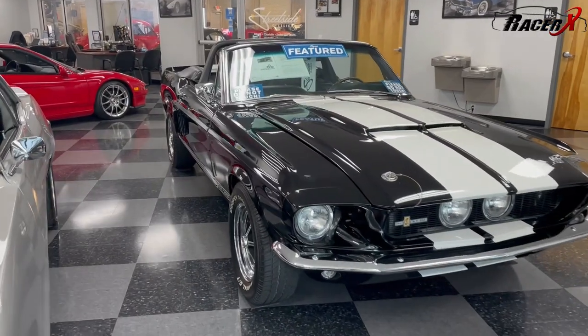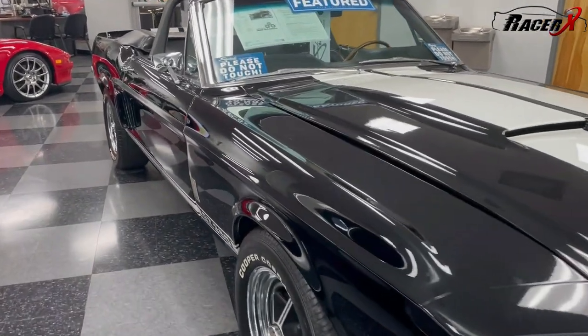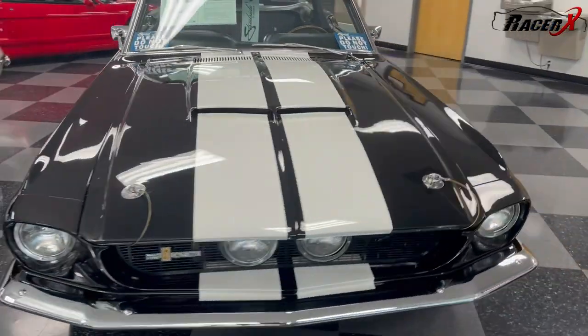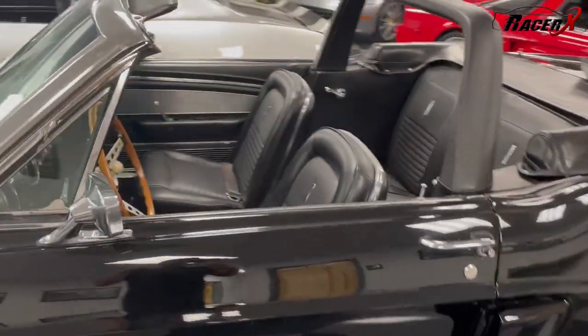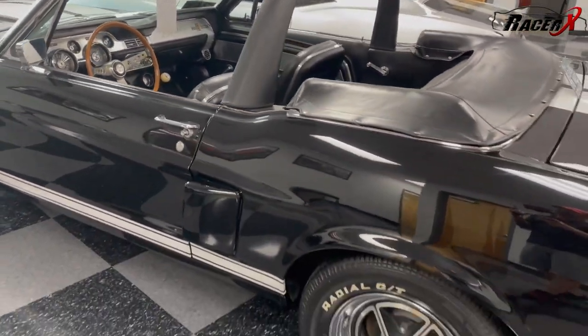Here is one little example of why I really enjoy coming to this dealership. Check out this old-school 1967 GT350 — about mint condition on this. As with most of their cars, they're all basically in mint condition. They've got an entire massive showroom outside with cars just like this. So let's head outside.